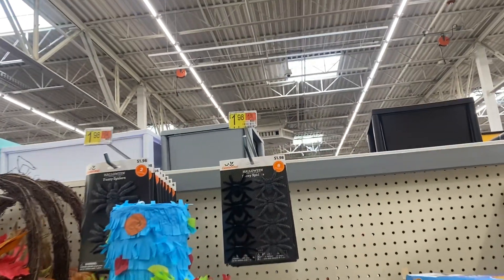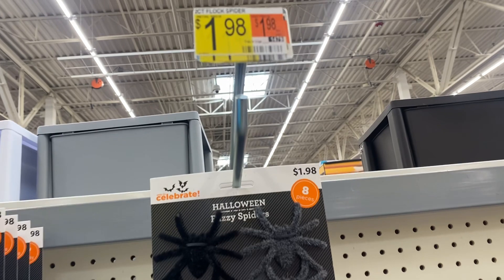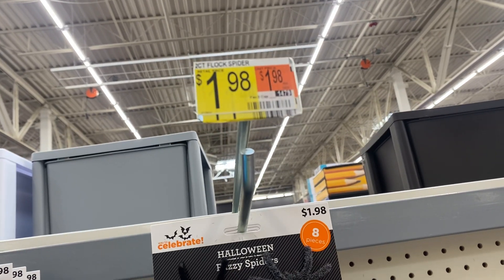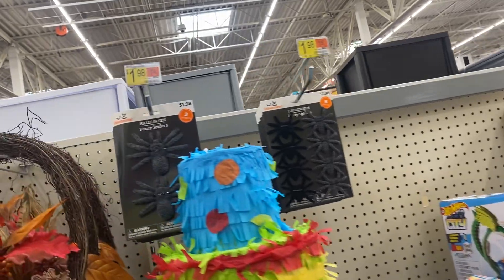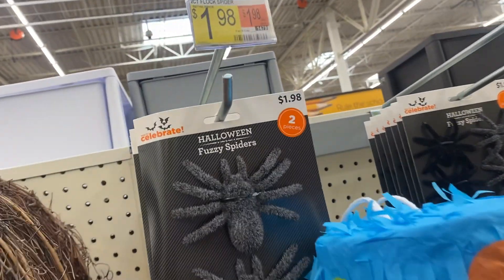A little Halloween pieces right there — little fuzzy spiders, they are $1.98 for an eight-piece set. And here are two big ones for $1.98 as well.